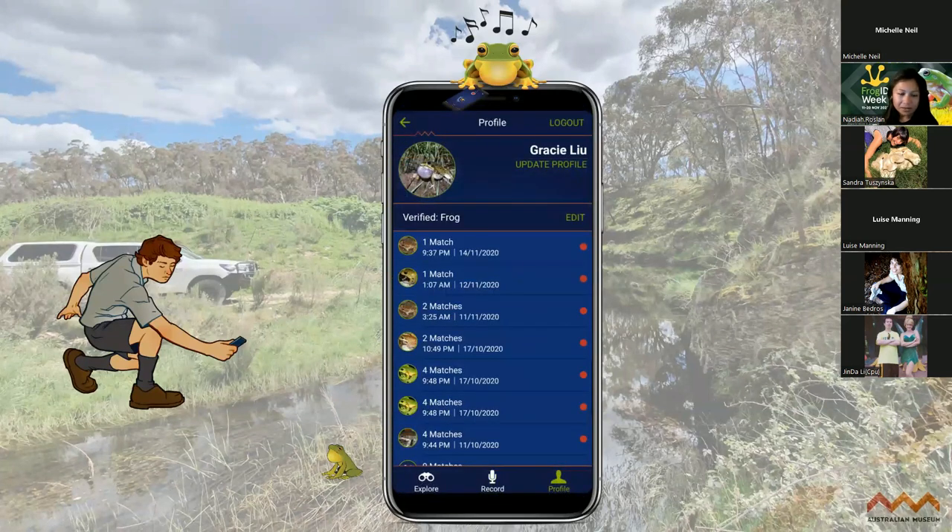Once you've made a recording, it's a good idea to check your folders regularly on the Frog ID app, but also on the Frog ID website where there's more information. This is where you'll see all the verified frogs that have been assessed by our team and confirmed. And check if there's anything that's not submitted yet, because sometimes in remote areas your recording may not submit automatically - you might need to open the app back up when you're in mobile coverage again.